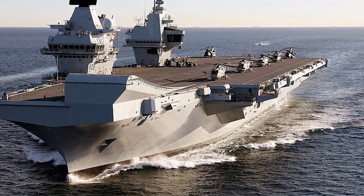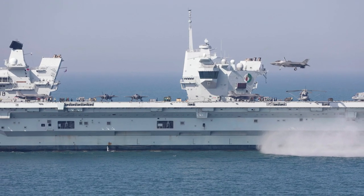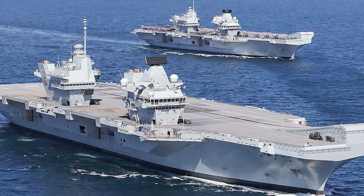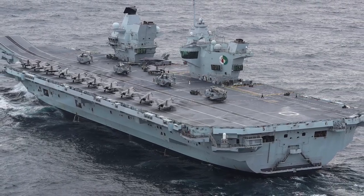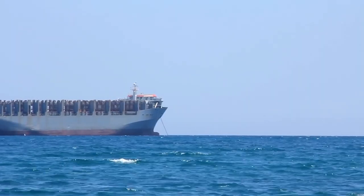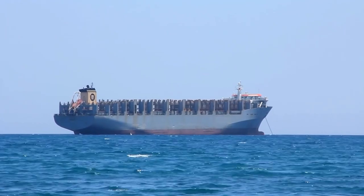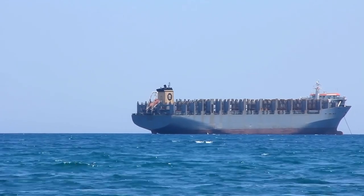HMS Queen Elizabeth is not just a ship but a statement of intent and a symbol of national ambition. It's the lead ship of the Queen Elizabeth-class — the largest warships ever built for the Royal Navy — at 932 feet in length and a displacement of 65,000 tons. The ship incorporates innovative technology such as a ski-jump ramp at the end of the runway that helps increase the payload or range of the aircraft being launched, and is designed for a versatile range of operations, from humanitarian relief to fighting the wars of the future.